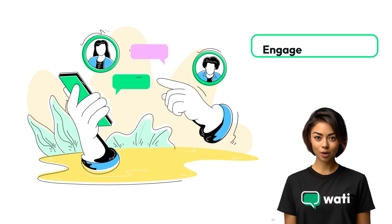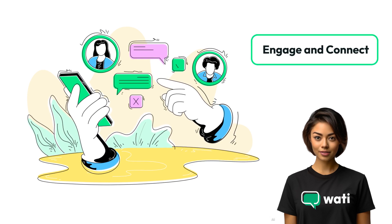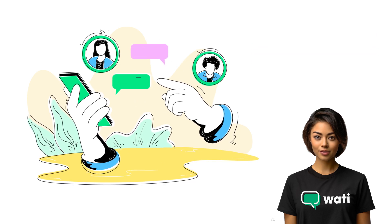Experience the power of direct customer engagement. Learn how Wattie enables personalized and instant connections with shoppers on Shopify.